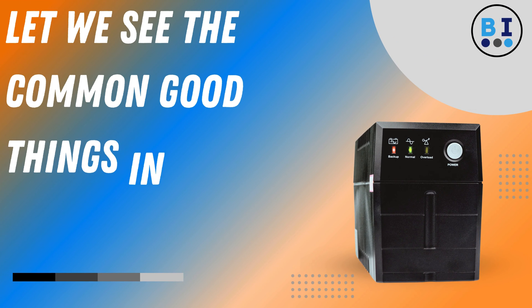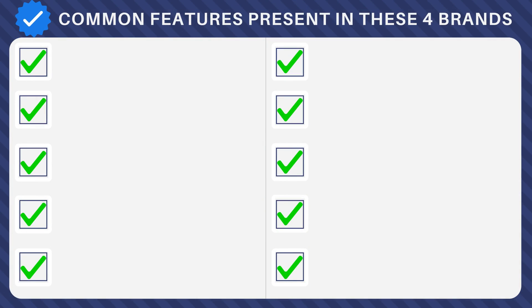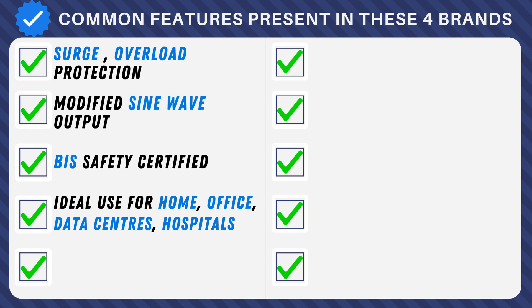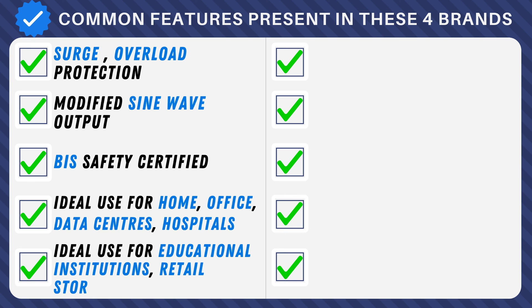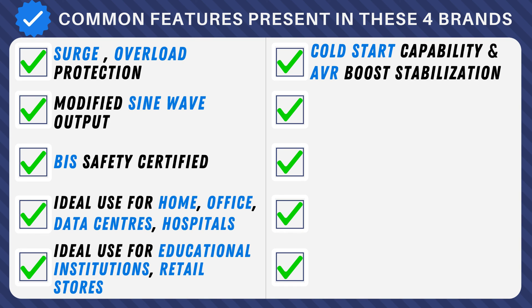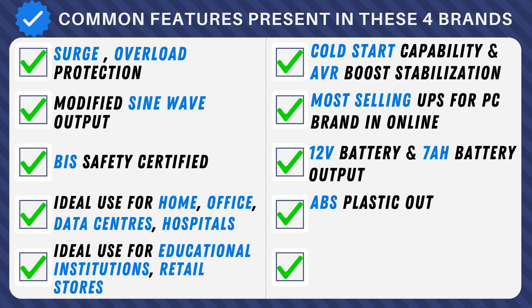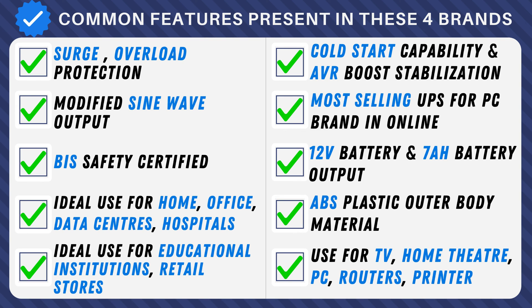Common and good things across all four UPS brands: shield your electronics with built-in surge and overload protection; experience efficient power delivery with a modified sine wave output; trust in safety with BIS (Bureau of Indian Standards) certification ensuring quality standards. Suitable from homes to data centers, educational institutions, and retail stores. Features automatic voltage regulator boost, powered by a 12V 7Ah battery, wrapped in a sturdy ABS plastic outer body. Versatile usage — power up your TV, home theater, PC, routers, and printers.